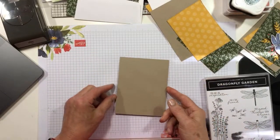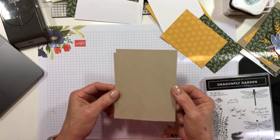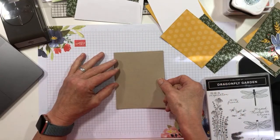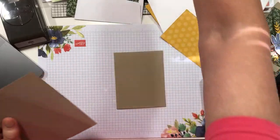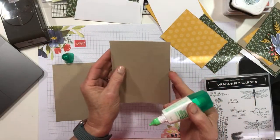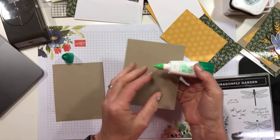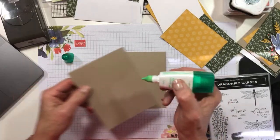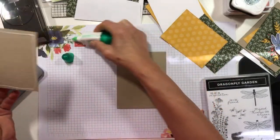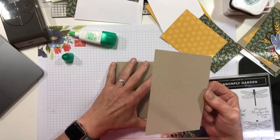I have a Crumb Cake card base that's four and a quarter by eleven, scored and folded at five and a half. Then I cut a second piece that is four and one quarter by five and a half, and I'm going to use liquid glue to adhere this to the front of the card. You do this so you can have an embossed card front without actually embossing the front directly, because sometimes that warps the paper.